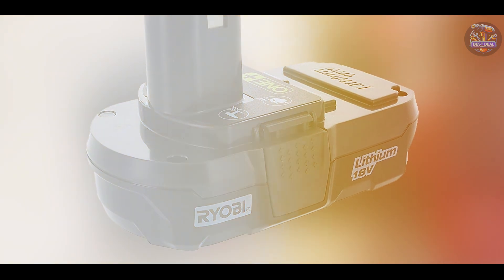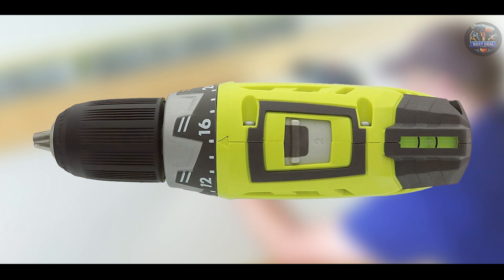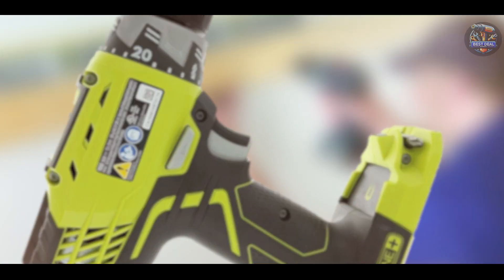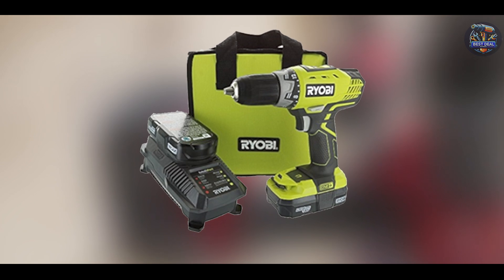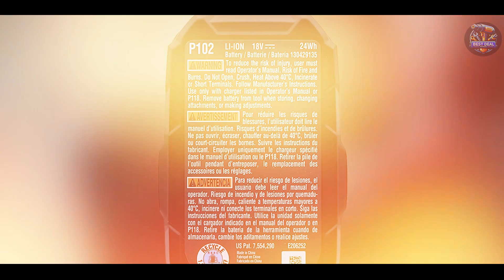This drill driver is ideal for homeowners and DIY enthusiasts seeking a reliable tool for household projects and occasional use. The Ryobi P1811's compact size and ergonomic design provide comfort during operation, while its variable speed settings offer versatility in tackling different drilling tasks. The brushed motor ensures adequate power for everyday drilling and fastening needs, making it a practical choice for general home maintenance and repair projects.